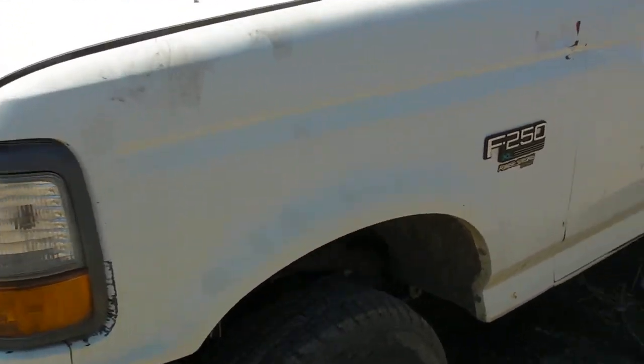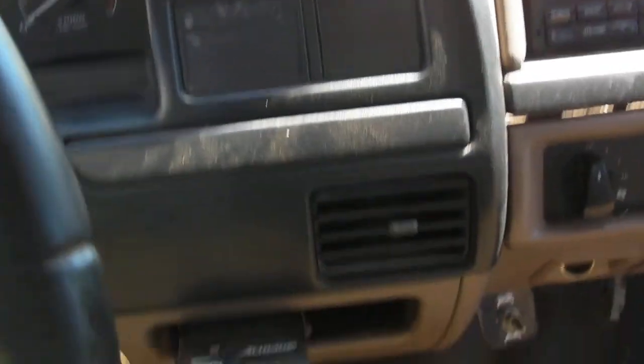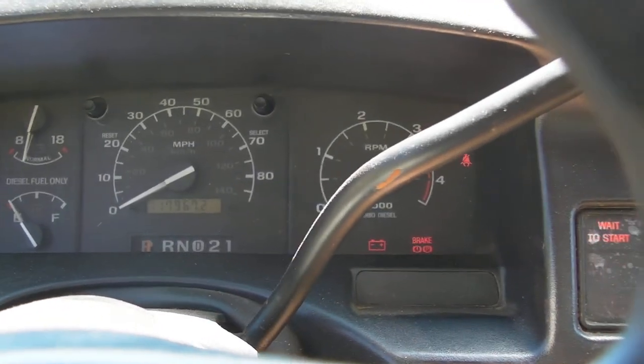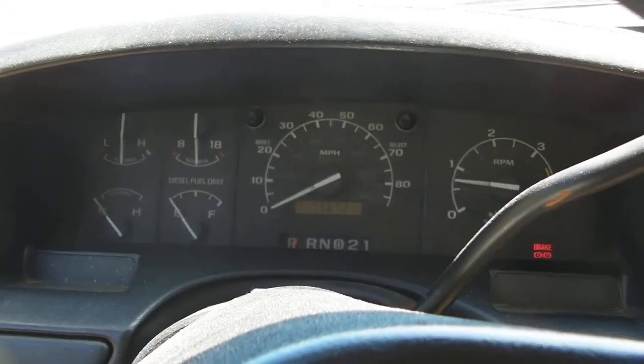This is the Ford F-250. I'm going to start it up and run it real quick. The door — you have to pick up on the door to get it to shut. Starts right up.